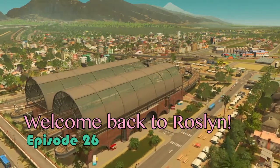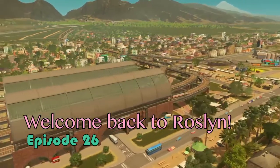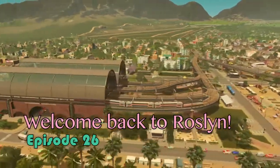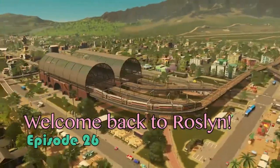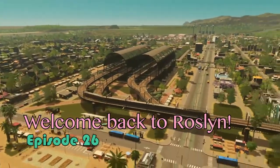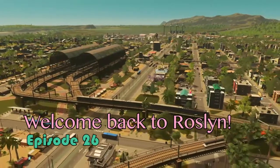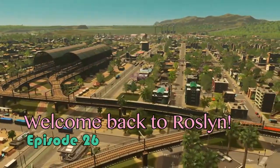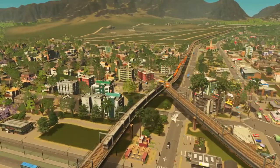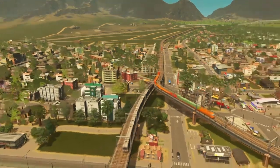Hello and welcome back to Roslyn. This is episode 26. If you've watched the last two episodes, episodes 24 and 25, you might not be surprised to find out this is another episode focused on our train station. We've got a passenger train leaving town on its way out, and we're going to be focused on how to get people from all across the city to the train station.